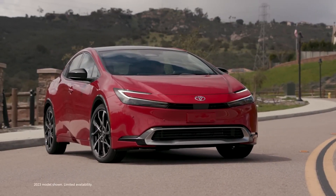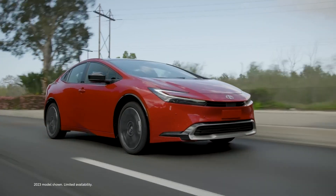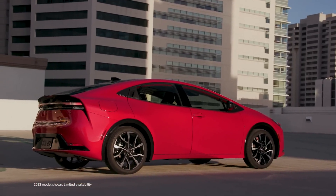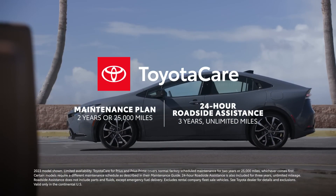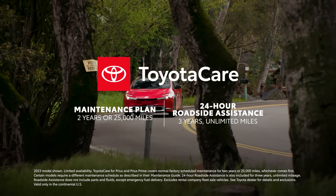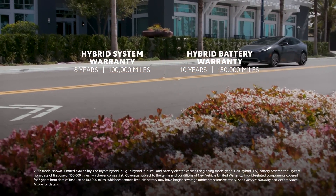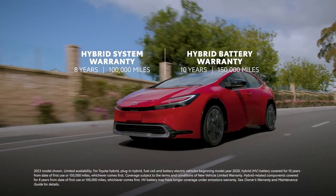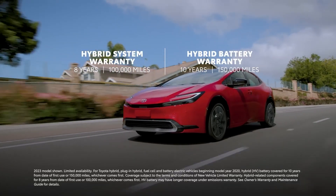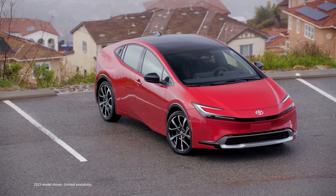Prius Prime brings peace of mind thanks to Toyota Safety Sense 3.0, a standard safety suite that includes pre-collision system with pedestrian detection, lane departure alert with steering assist, automatic high beams, full-speed range dynamic radar cruise control, lane tracing assist, road sign assist, and proactive driving assist. The standard blind spot monitor with rear cross-traffic alert and available front and rear parking assist with automatic braking add an extra layer of convenience, while the available panoramic view monitor helps the driver gain a 360-degree perspective around the vehicle.